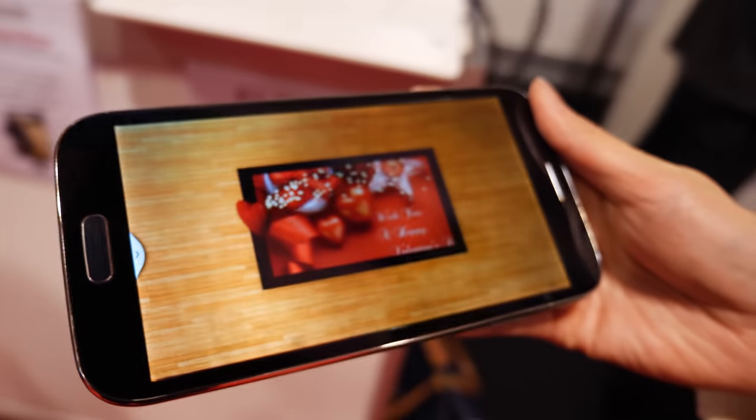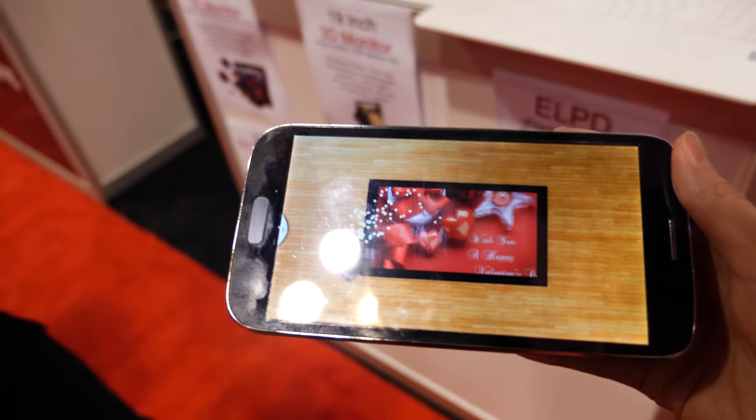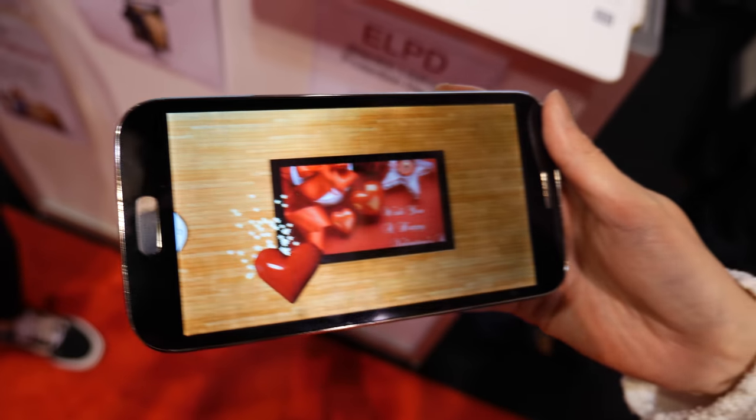That's a mobile version of the 3D monitor. So it's parallax barrier on the phone? Yes. So is your parallax barrier special? Is it the best in the market? So far, yes.